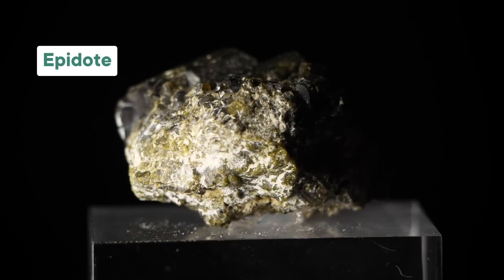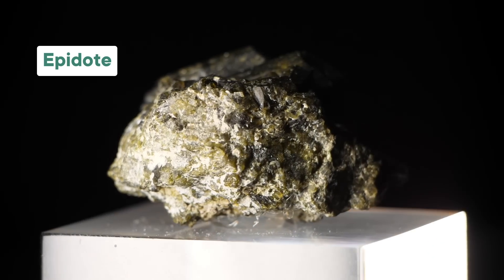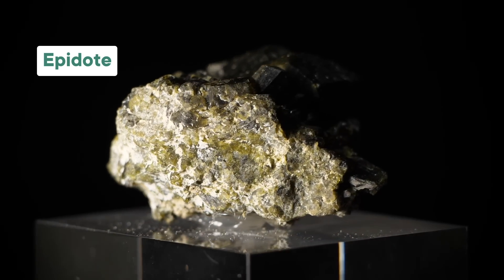Most of us would look at this rock and think that's just an ordinary rock. This is epidote. And while sure, it looks pretty, it doesn't seem all that special at first glance. But epidote has a secret — this mineral could reveal the origin of life on Earth, and it might help us find life on other planets, too.